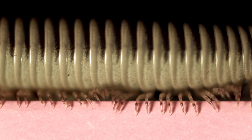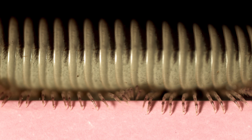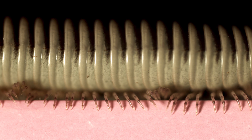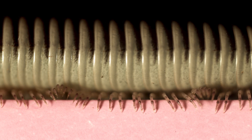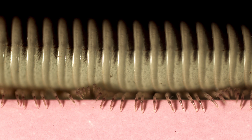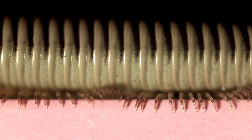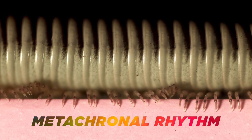The key to the traveling wave in the millipede's walk is that an exact amount of time passes between the lifting of one leg and the subsequent lifting of the leg in front of it. The same length of time passes between the lifting of every single leg. This regular time interval between the sequential action of the legs becomes a visible wave — called a metachronal rhythm — and it is what produces the traveling wave effect in millipede legs.